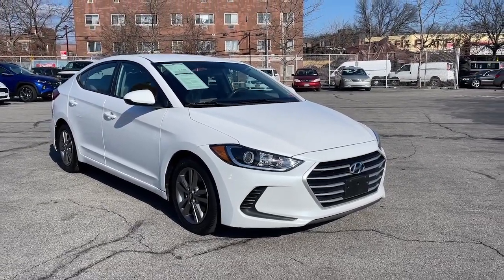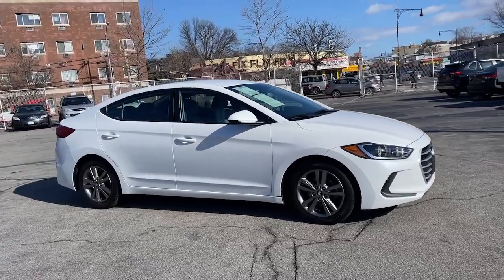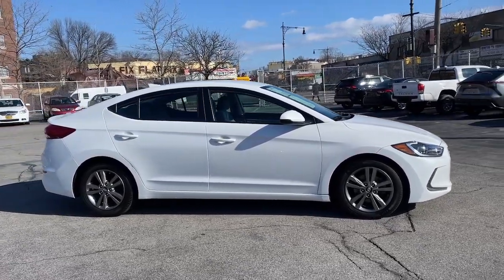Introducing the 2017 Hyundai Elantra. With less than 60,000 miles on the odometer, this vehicle stands out from the rest.